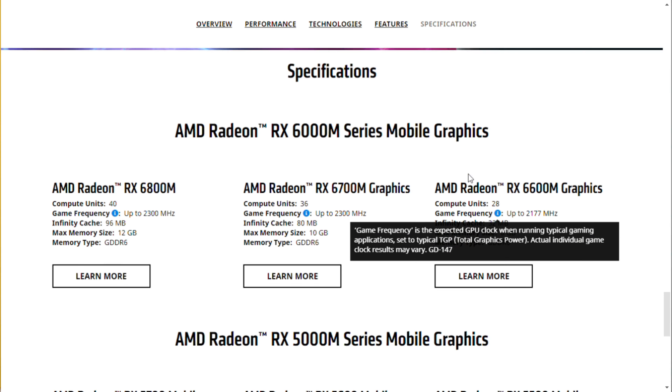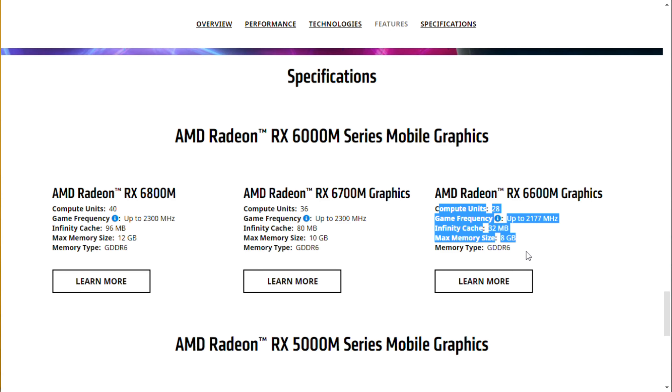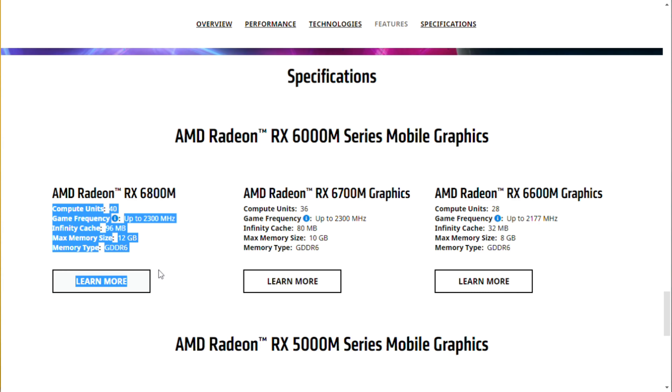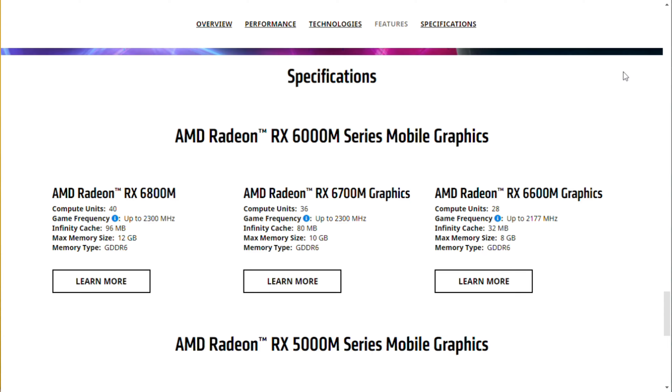The point is AMD launched their new mobile series graphics — pretty good. The AMD Radeon RX 6600M has about 8GB VRAM, the 6700M has 10GB, and the 6800M has 12GB. Pretty good, right? Even a GT 710 is able to run Fortnite — it's just low frames. But here there is enough VRAM for casual or even a little bit of intensive gaming.